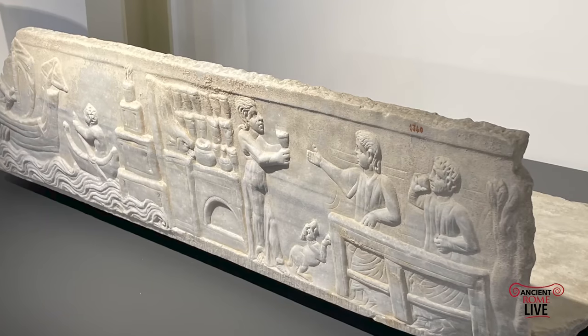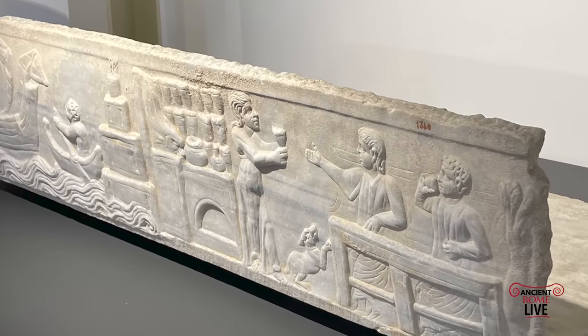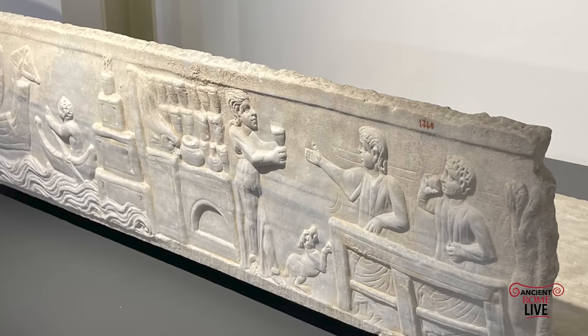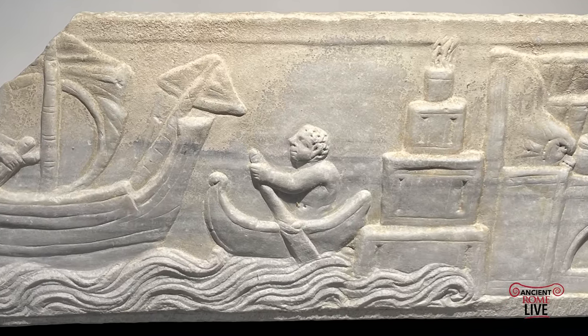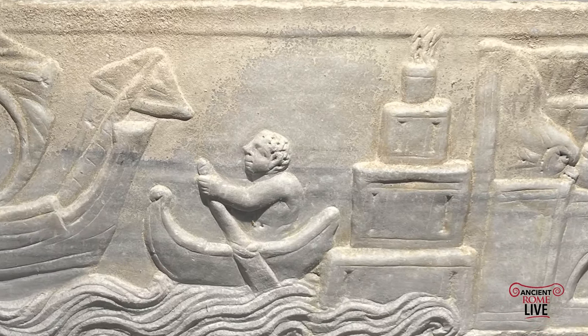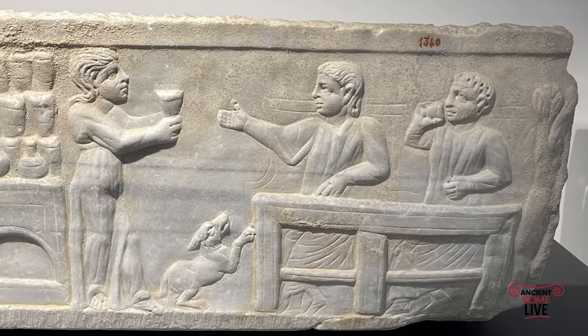How little has changed! Here's another image of a bar scene — this one from the Isola Sacra Necropolis — in which you have a representation of the pharos, the lighthouse from Portus, and then a scene of a bar counter with wares on display for sale.